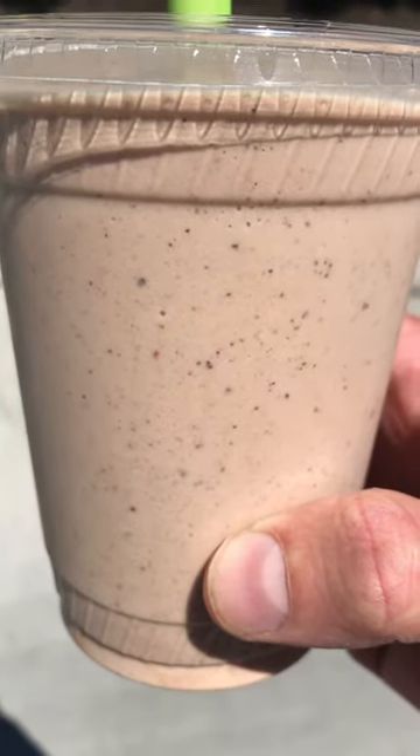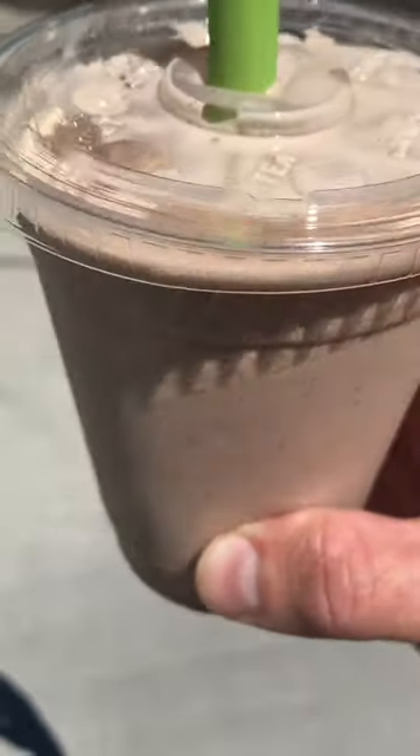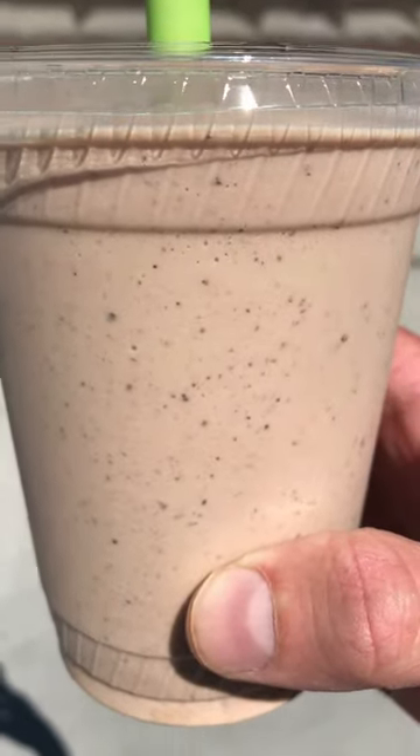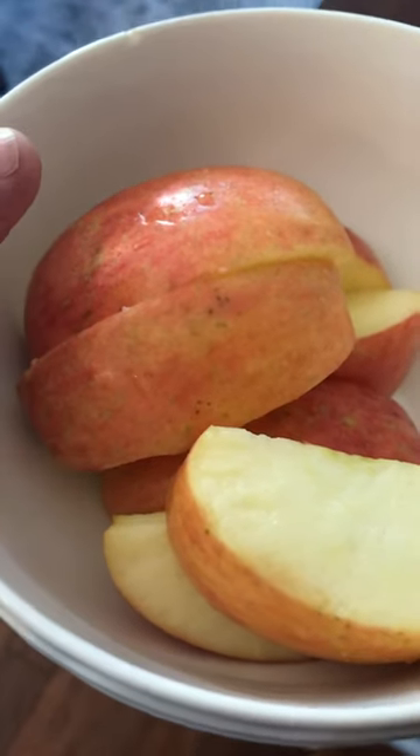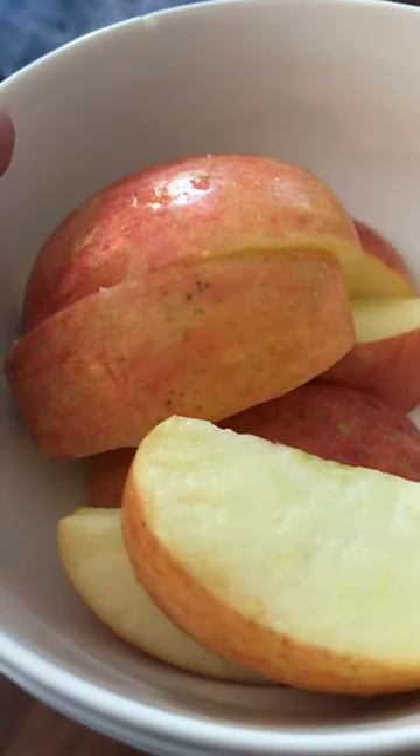Then I had this chocolate smoothie — it's actually a healthy chocolate smoothie. It's basically frozen coconut, dates, ice, and cocoa powder, all blended together. It's really good. I had that after the bowl.